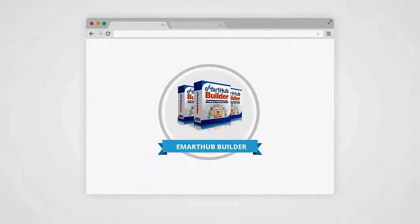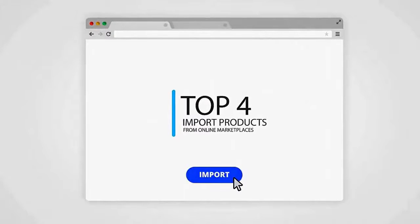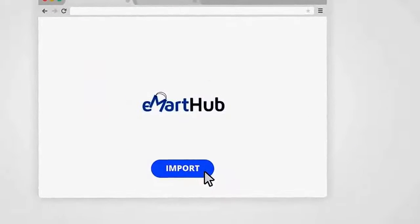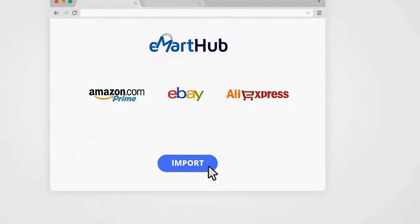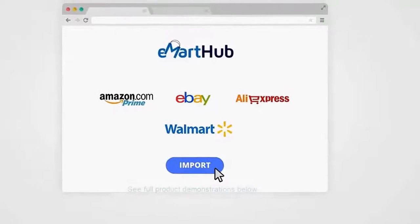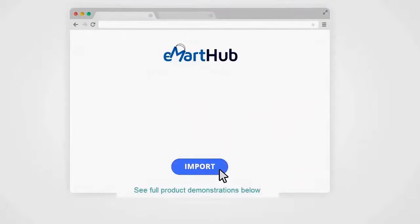With E-Mart Hub Builder, you can have your online store up and running and stocked with high-quality products that are ready to drop ship to your customers with just a few clicks of your mouse. Although some store builders have plugins that allow importing products here and there, no other plugin allows you to search and import products from the top four online marketplaces. With E-Mart Hub, you can import products from Amazon, eBay, AliExpress, and even Walmart.com. To begin importing, simply click on the tab inside the easy-to-navigate dashboard with the name of the marketplace you want to import from.